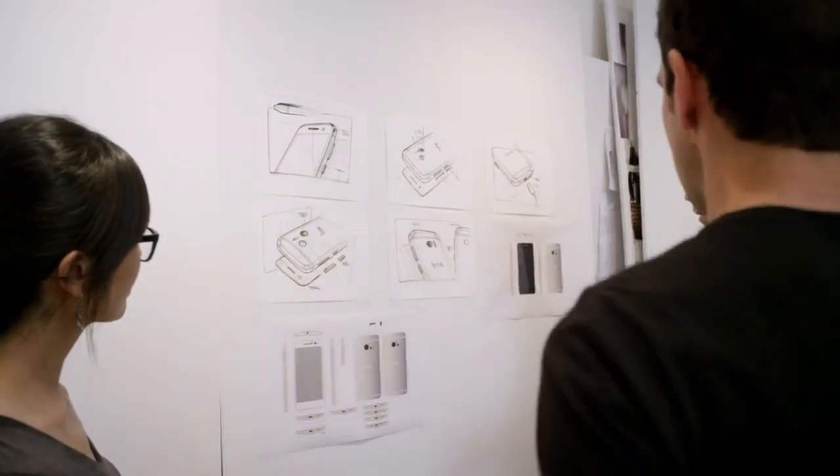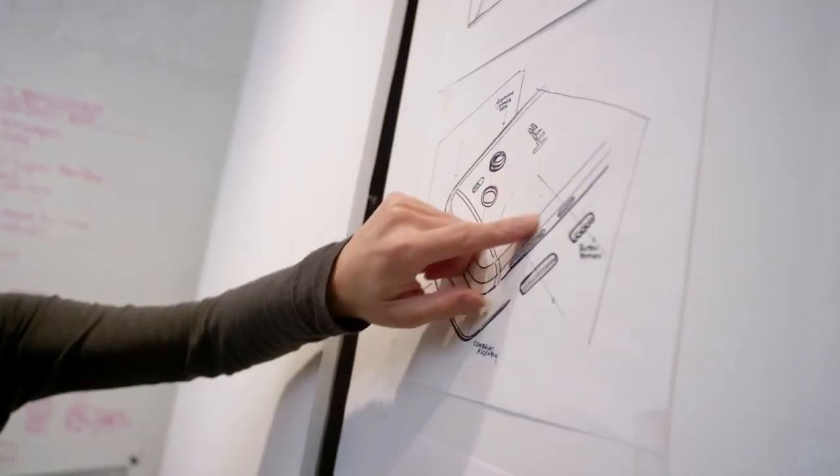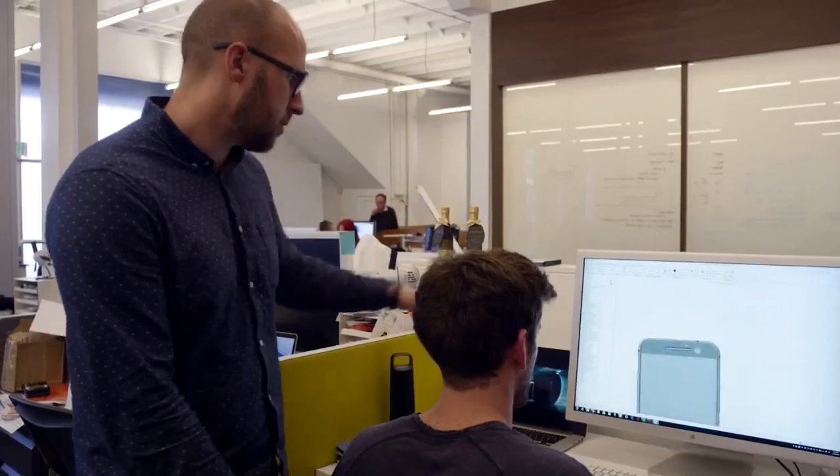Our commitment to leadership in smartphone audio brings you the best HTC BoomSound ever. We're also providing the most customizable Android experience that gives you the kind of control we know you've been searching for. All of this is married to the greatest performance, battery life, and design we've ever crafted. So see what me and the team have been obsessing over — introducing the HTC 10.